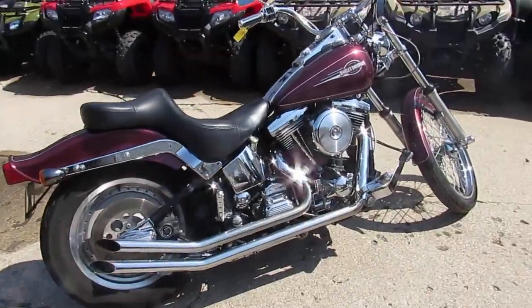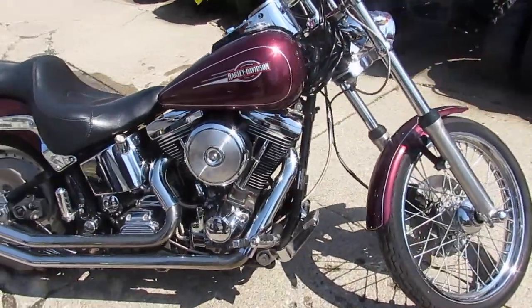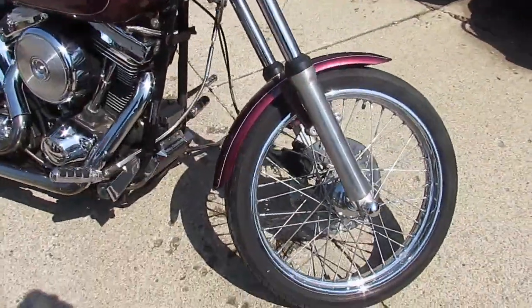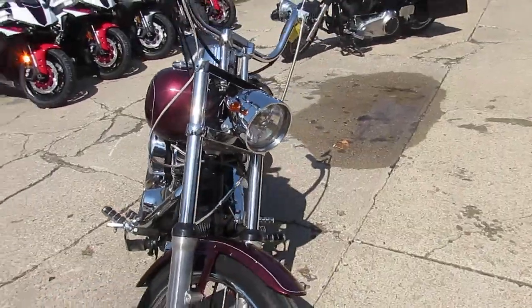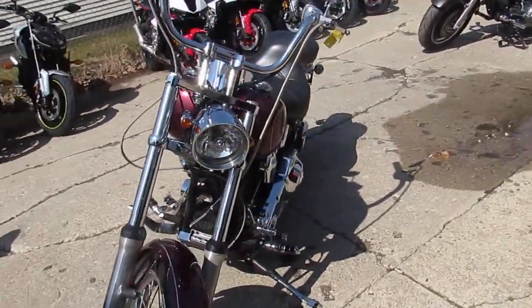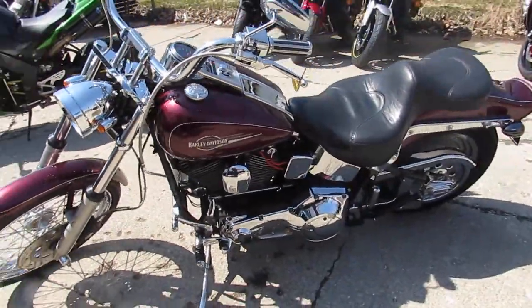We've got a nice used one here — it's a 1995 Harley-Davidson Softail Standard. This bike only has 8,599 miles. Jeez, that's low miles for the year, do the math. It's black cherry paint, looks great, the chrome shines like new. This is a nice clean 1995.